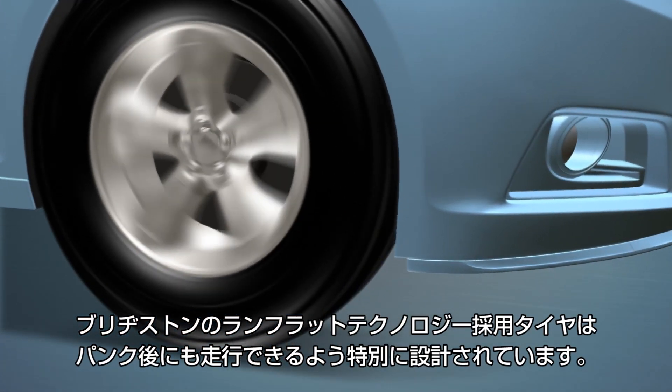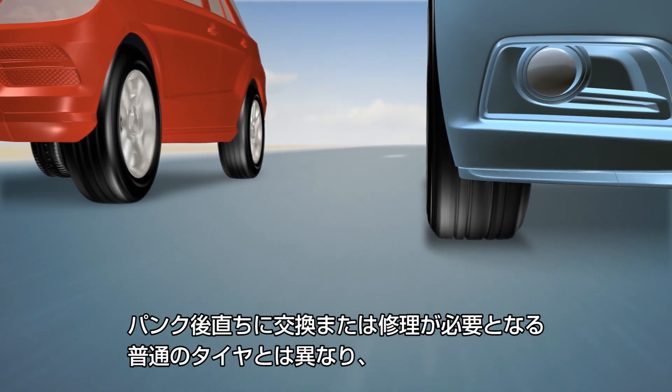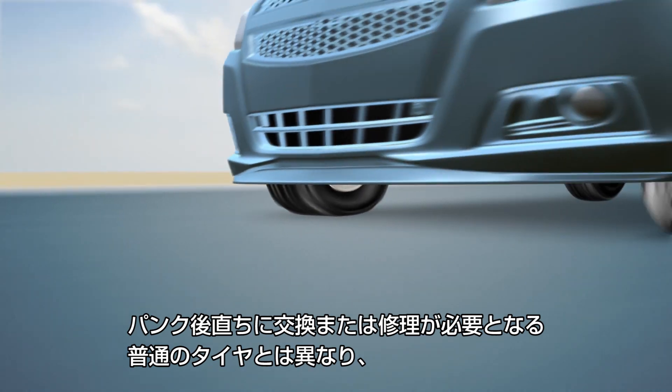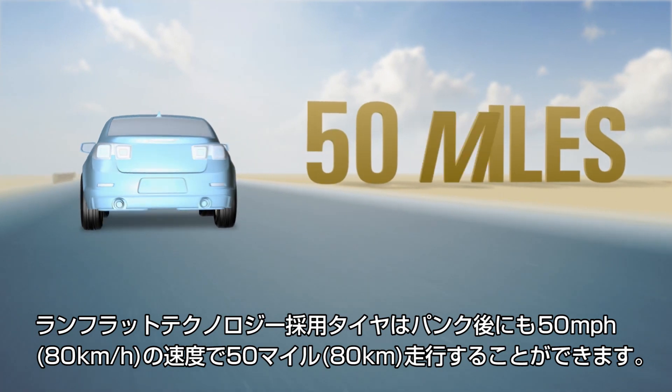Bridgestone's run-flat tires are specially designed to keep going after a puncture. Unlike conventional tires, which need to be changed or repaired immediately after a puncture, run-flat tires can drive on for up to 50 miles at up to 50 miles per hour.